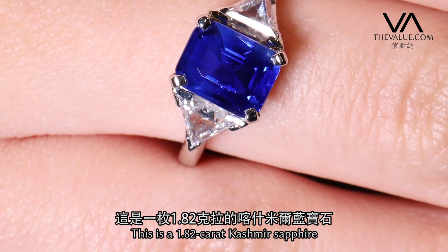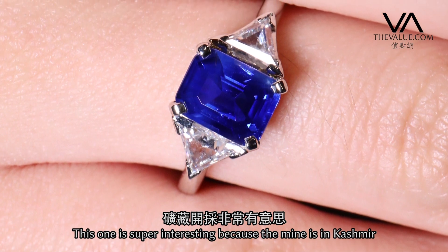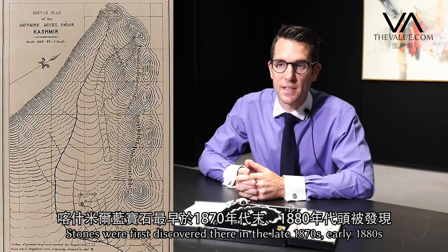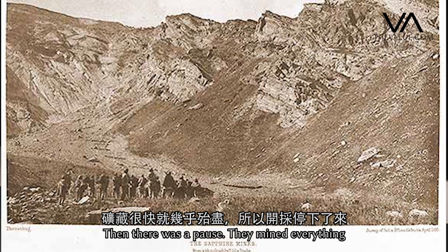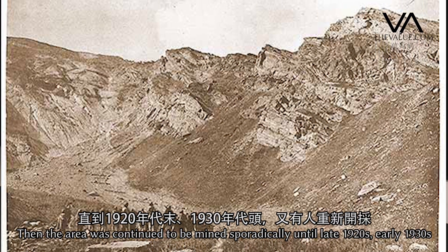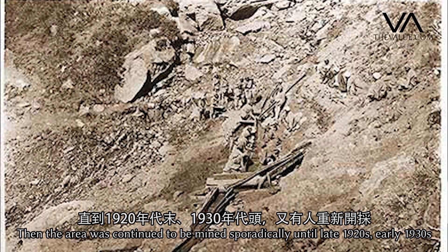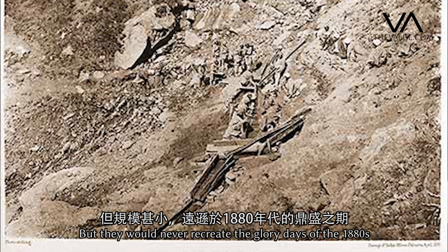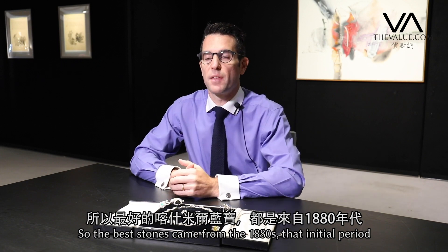This is a 1.82-carat cashmere sapphire. Super interesting, because the mines in Kashmir were first discovered in the late 1870s, early 1880s. They worked the mines pretty much night and day during the summer months, then there was a pause — they'd mined everything. Things kind of disappeared for a while, but then the area was continued to be mined sporadically until the late 1920s, early 1930s. But the glory days were the 1880s — the best stones really came from that initial period.